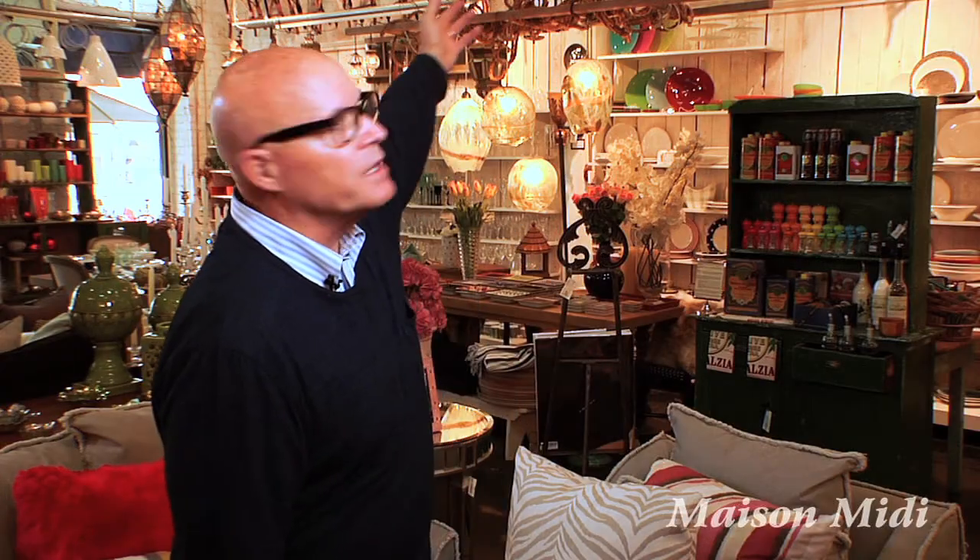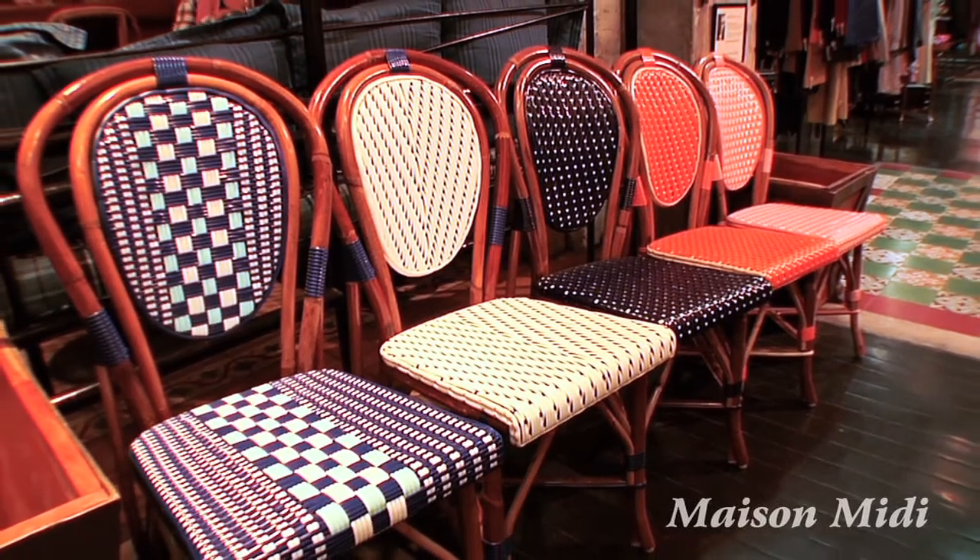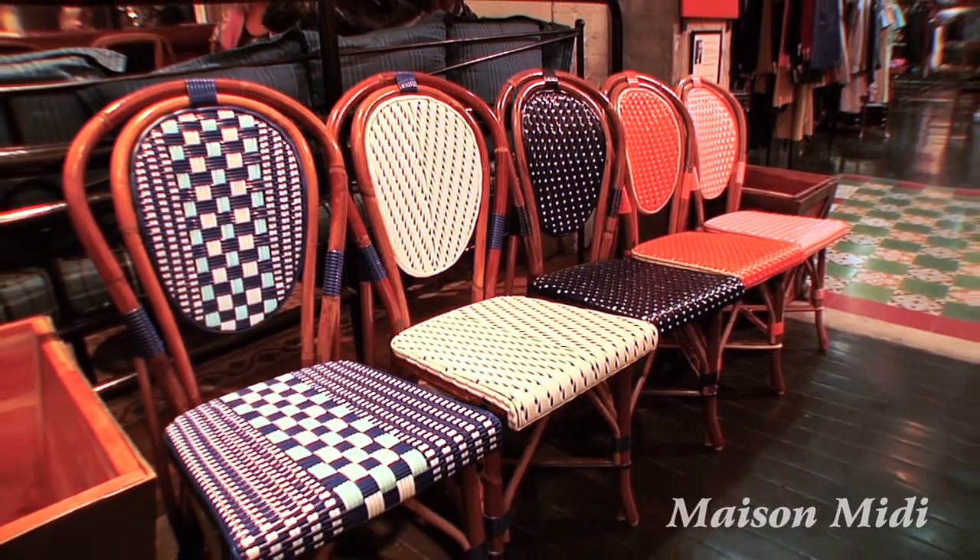One of our really fantastic sellers are the bistro chairs behind us. It's a very Mediterranean item — you see them in cafes around the Mediterranean. They come in 18 colors and they're absolutely beautiful.